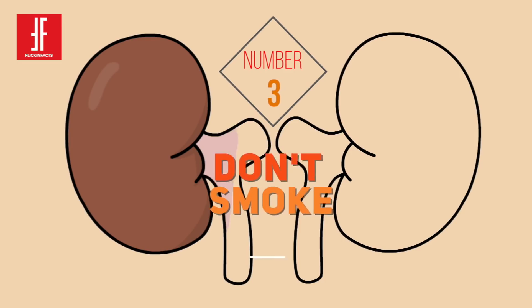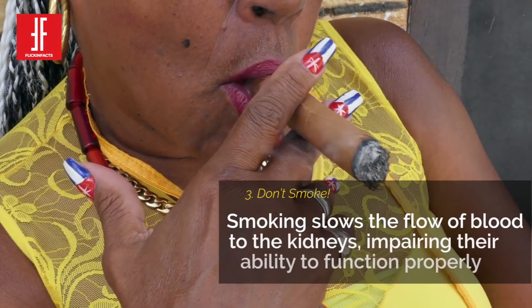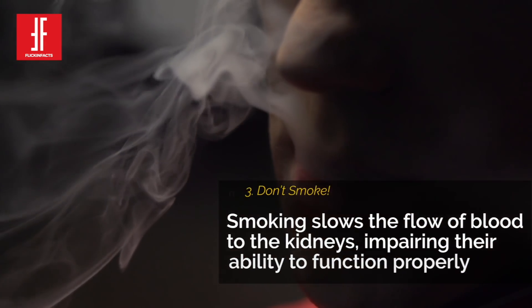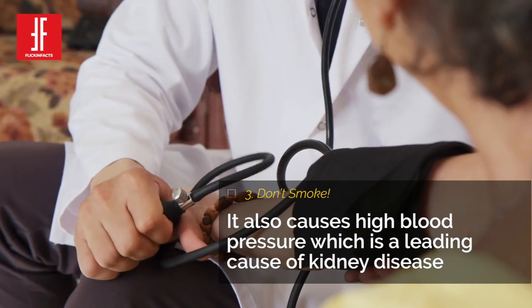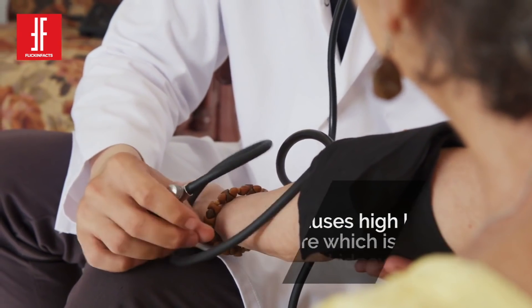Number 3: Don't Smoke. Smoking slows the flow of blood to the kidneys. When less blood reaches the kidneys, it impairs their ability to function properly. Plus, smoking can affect certain drugs that treat high blood pressure. This is serious because uncontrolled high blood pressure is a leading cause of kidney disease.